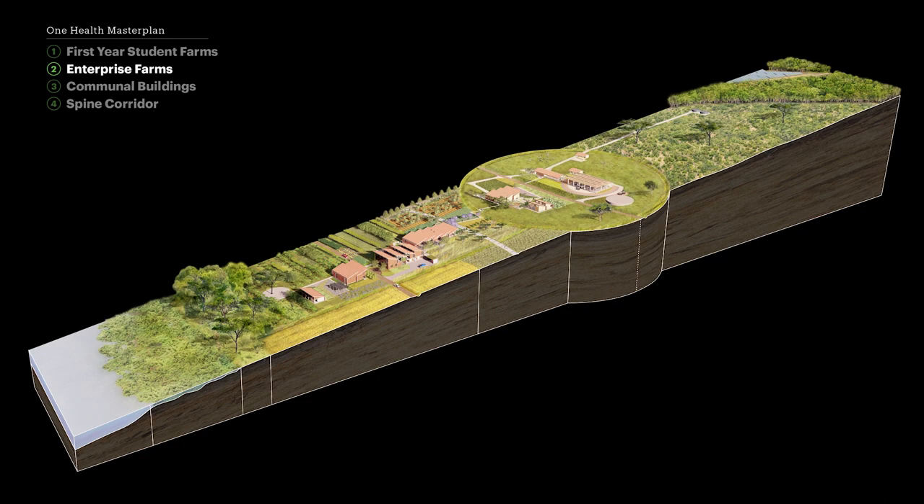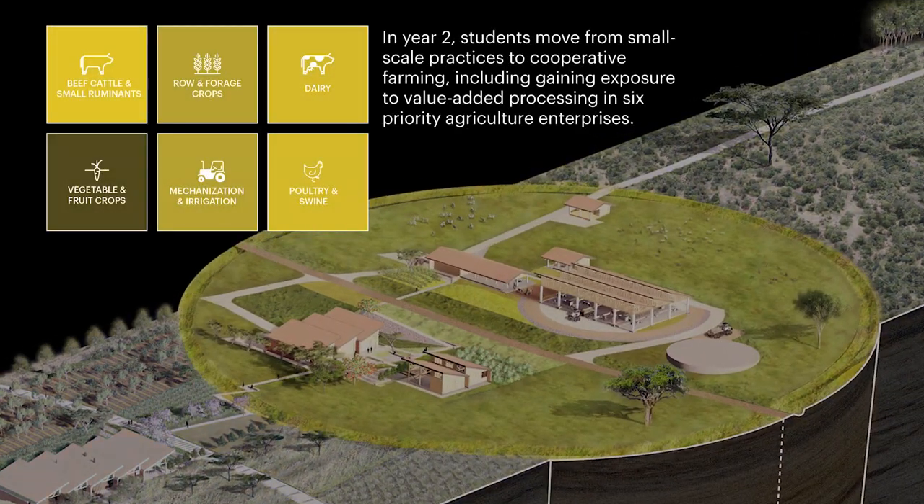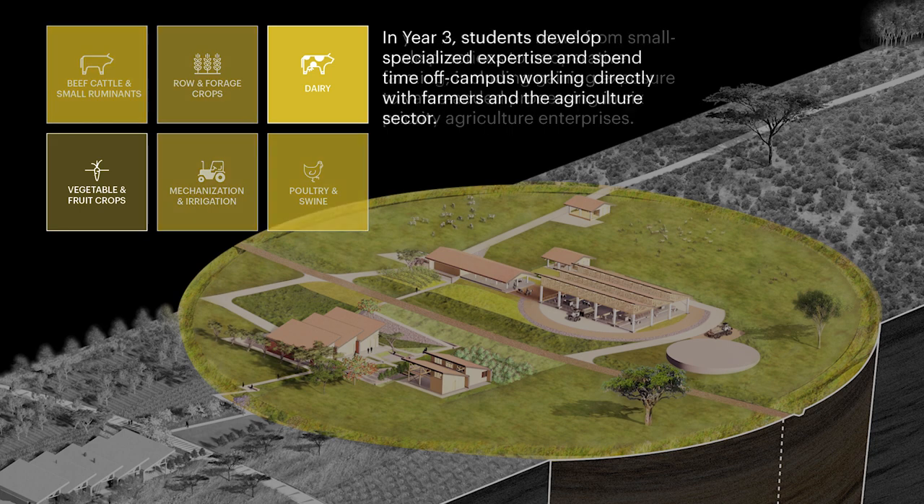A cross-section of the Enterprise Farm is explored. In year two, students move from small-scale practices to cooperative farming, including gaining exposure to value-added processing in six priority agriculture enterprises.